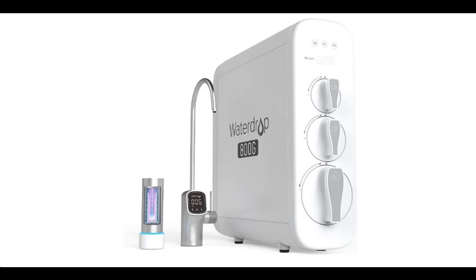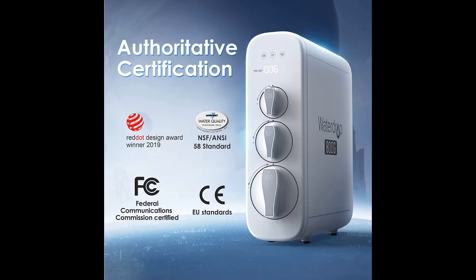This is Cyber Monday 2022 of WaterDrop G3P800 Reverse Osmosis System. Cyber Monday 2022 is an annual event, well known as shopping time. This year, Amazon has selected many products for shoppers from small businesses and top brands. Happy shopping everyone for Cyber Monday 2022.